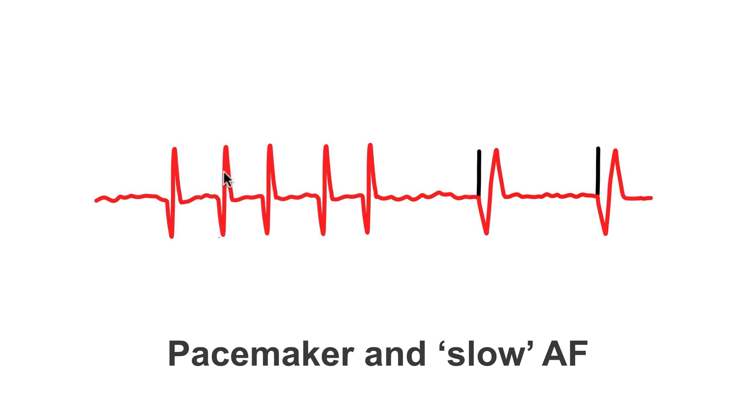Here we have QRS complexes reasonably close together and the pacemaker can see that the heart is beating. Now all of a sudden, a significant pause starts to occur. The pacemaker recognizes this, delivers an output pulse into the ventricles and creates this broader pacing complex. This will alleviate any symptoms the patient is having as a result of significantly slow heart rate or significant pauses. We don't need an atrial lead because we know this person is in atrial fibrillation and all this information is of no use to us.